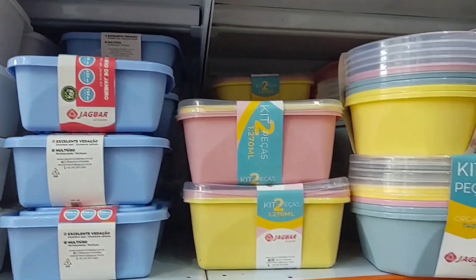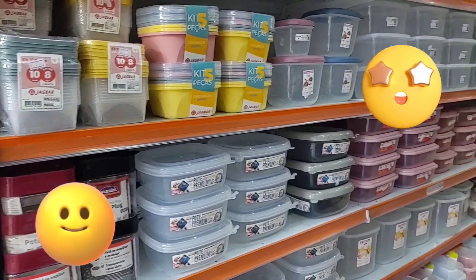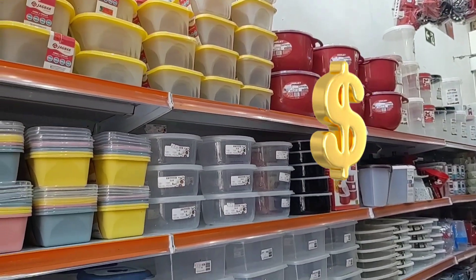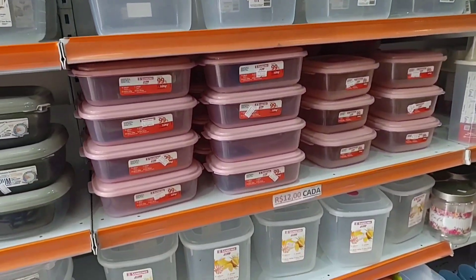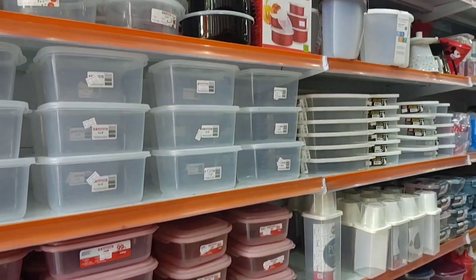And this store, guys — I've been filming here since the very beginning of the channel. I filmed my second store video here. I think it's a really great store; you find lots of little things for 12 reais. It used to be everything for 12 reais, but now the prices vary. They changed it, but there are still some items for 12 reais.